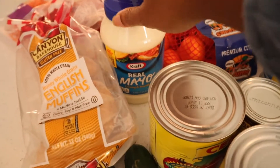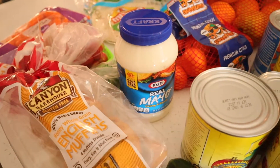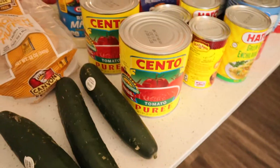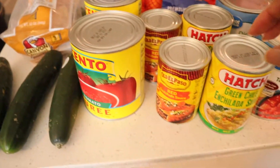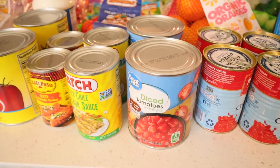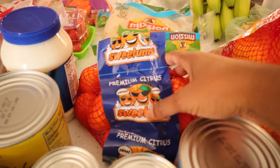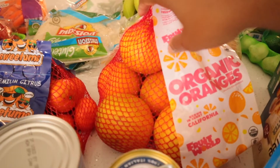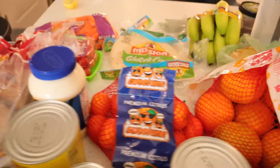I replenished the mayonnaise — I personally like Kraft because it is gluten-free and I like the taste. Got some tomato puree, and my husband picked up a few enchilada sauces, red and green. Picked up some diced tomatoes, some tangerines, and organic oranges. Walmart has a very good selection of organic oranges.